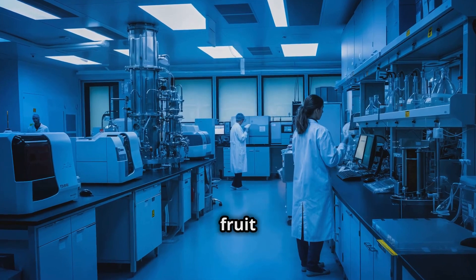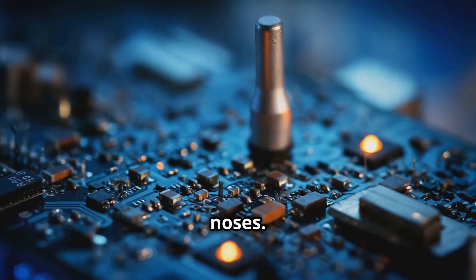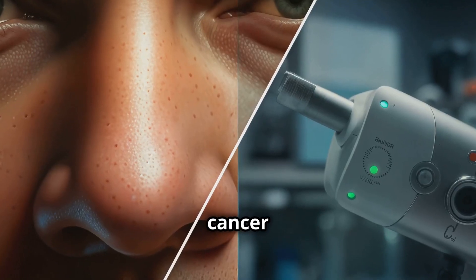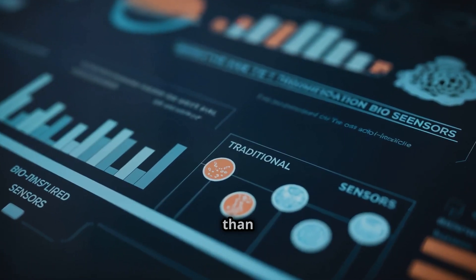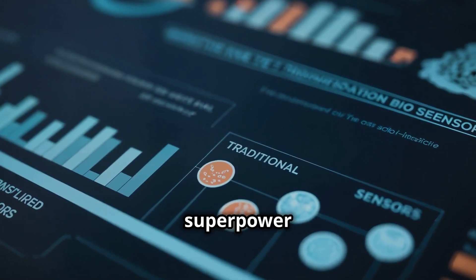This electronic nose can detect odors with way more sensitivity than our noses — we're talking about being able to sniff out diseases like cancer or Parkinson's before any other symptoms show up. These sensors can be up to 200 times more sensitive than traditional electronic noses. It's like giving machines a superpower sense of smell.